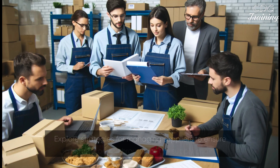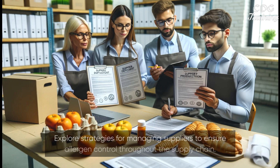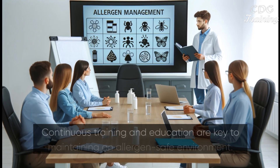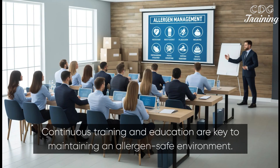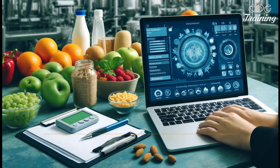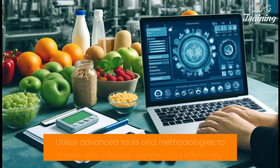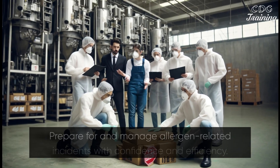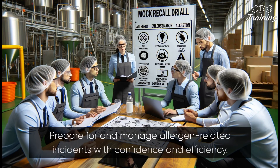Explore strategies for managing suppliers to ensure allergen control throughout the supply chain. Continuous training and education are key to maintaining an allergen-safe environment. Utilize advanced tools and methodologies to assess and mitigate allergen risks effectively. Prepare for and manage allergen-related incidents with confidence and efficiency.